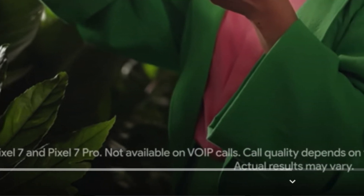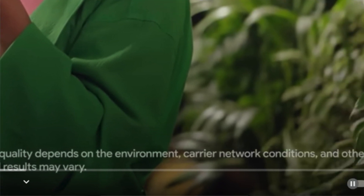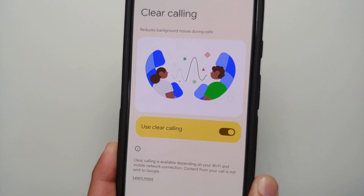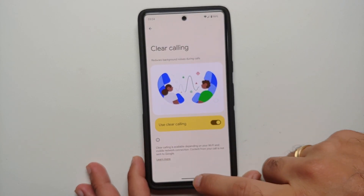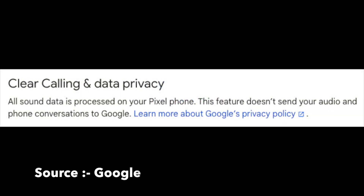Two important things to note: Clear Calling will not work for VoIP calls, and none of your call recording is sent to Google — it is processed on the device itself.